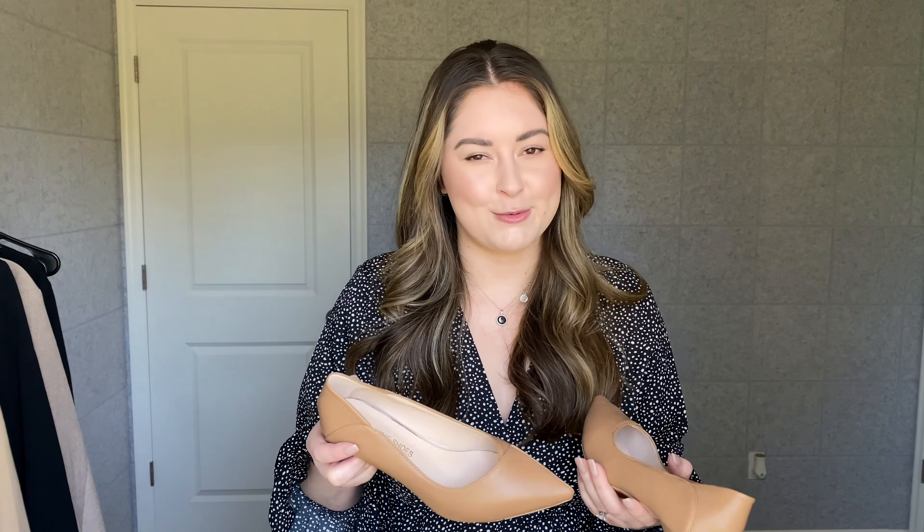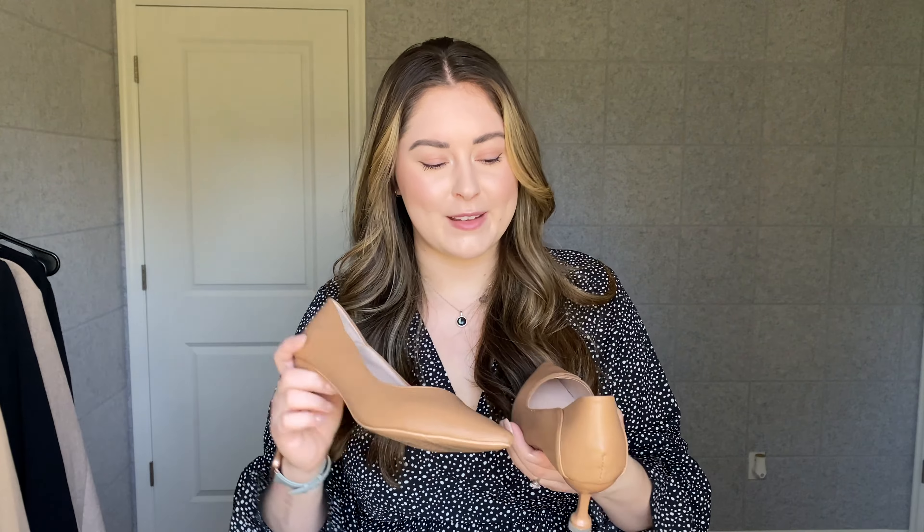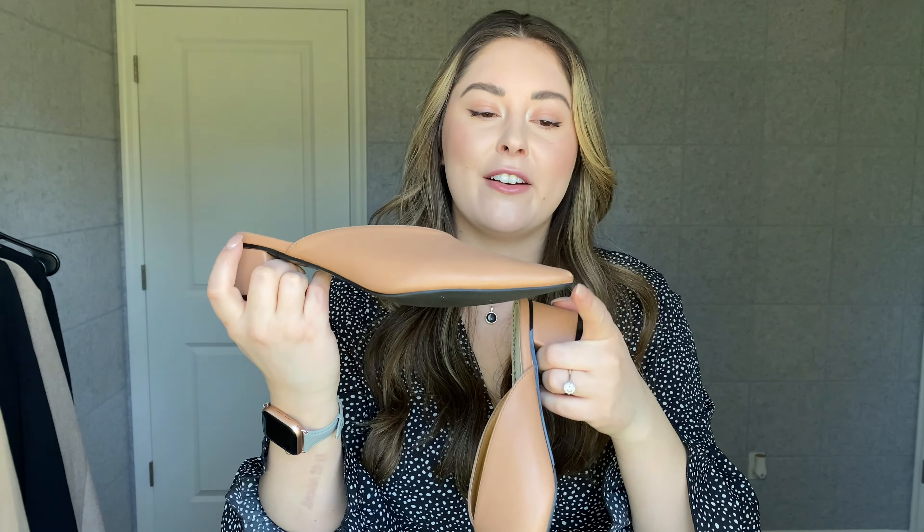Same story with these — if you have wider feet, definitely size up. I got these in my normal six and a half but honestly could have gone down to a six. I wore these to work one day and my heel kept slipping out. In the summertime my feet swell, so in the evenings they actually fit great. When it's cold in the mornings my feet tend to pop out, but it's not a deal breaker — I absolutely love these shoes.